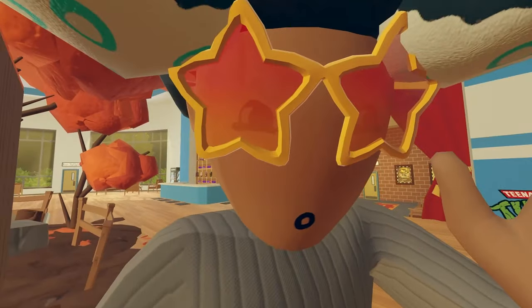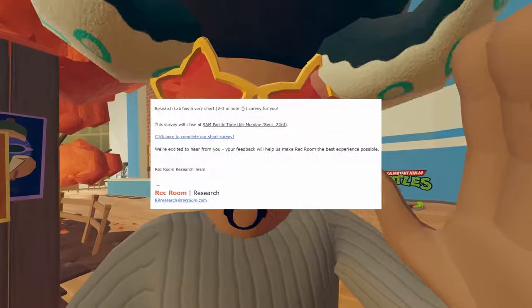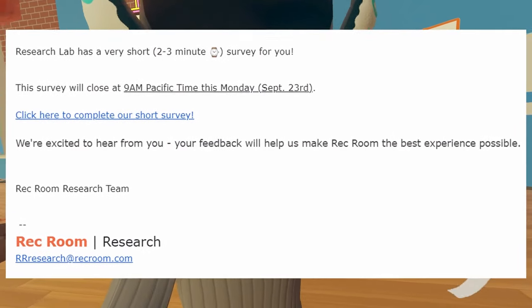I know some of you players are inside a research lab — did you know that you have surveys that you have to do? You better do them right now.